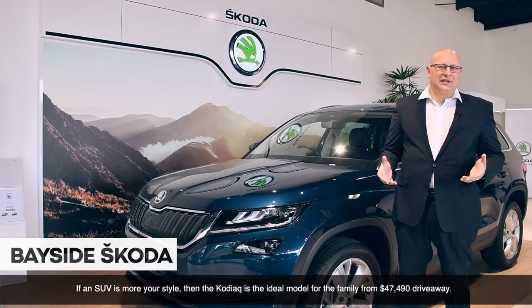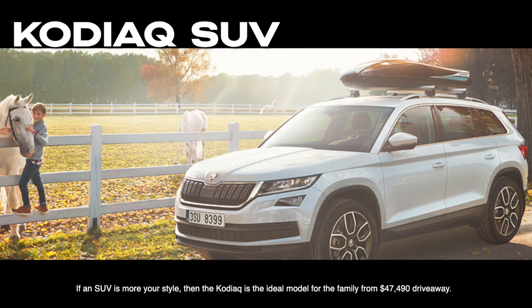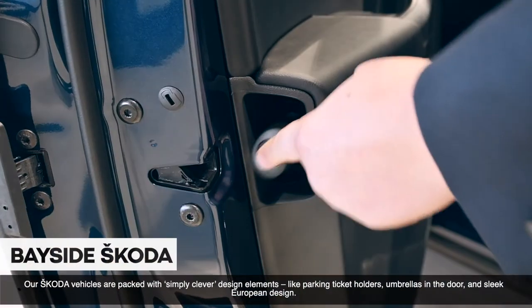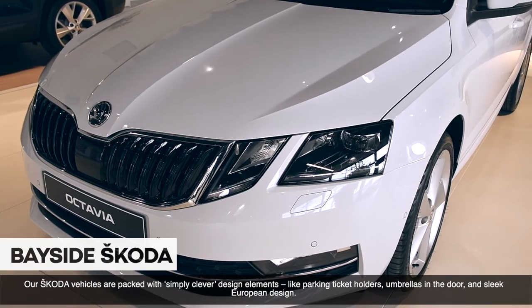If an SUV is more your style, then the Kodiaq is an ideal model for the family from $47,490 drive away. Skoda vehicles are packed with simply clever design elements like parking ticket holders, umbrellas in the door, and sleek European design.